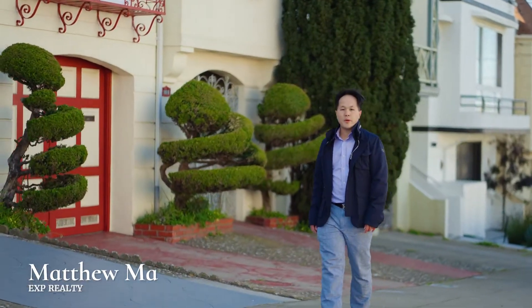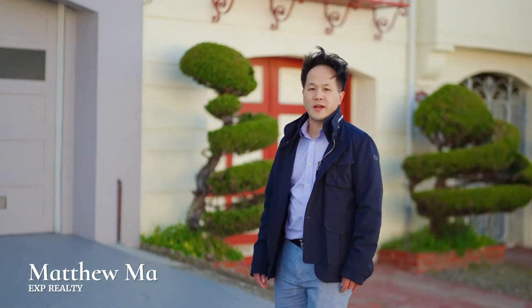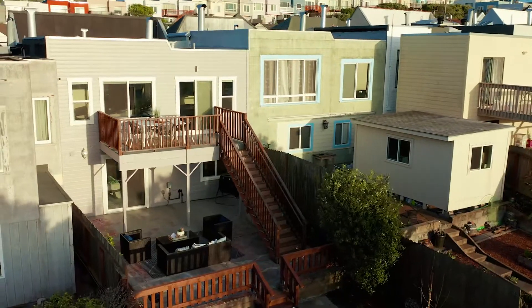Hi, I'm Matthew Ma. Welcome to my newest listing in the Parkside neighborhood of San Francisco — 1923 30th Avenue.